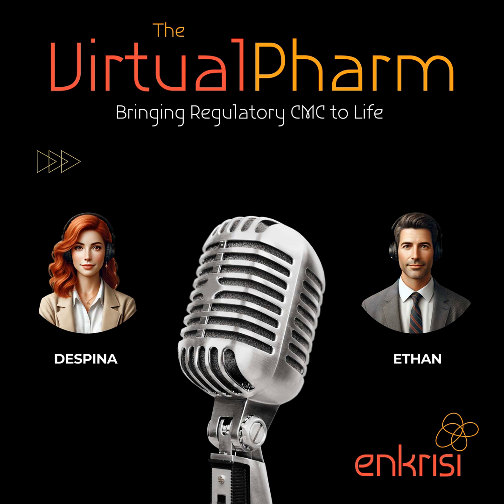One of the biggest human-side challenges is managing expectations — researchers eager to push the science forward, timelines to meet, budgets to consider, and regulatory agencies with their own priorities. It's about finding that balance between pushing the boundaries of innovation and making sure you're dotting all your i's and crossing all your t's. At the end of the day, it's all about doing what's best for the patient — that's what gets you out of bed in the morning.